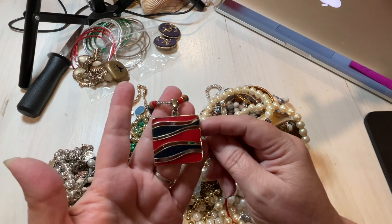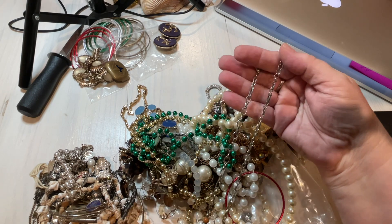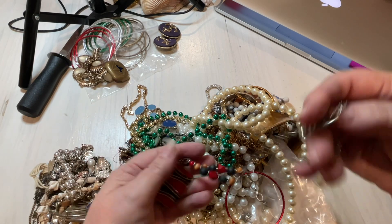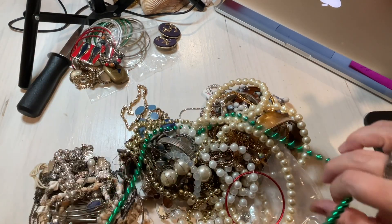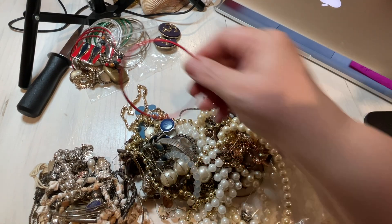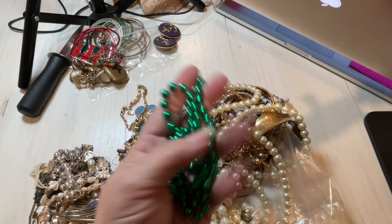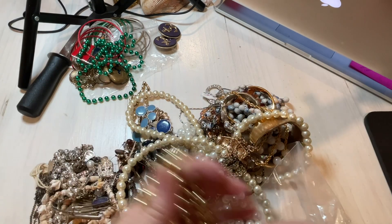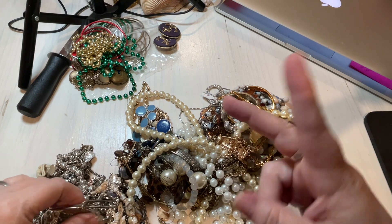Red and blue beaded necklace with some gold. It does not have a name, so we're just going to say $2. And we have some Mardi Gras beads, $1. This goes with the other Mardi Gras beads, so that's $1 for each of them, both together $1.